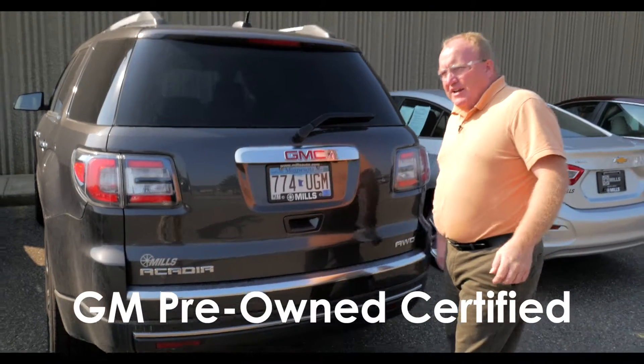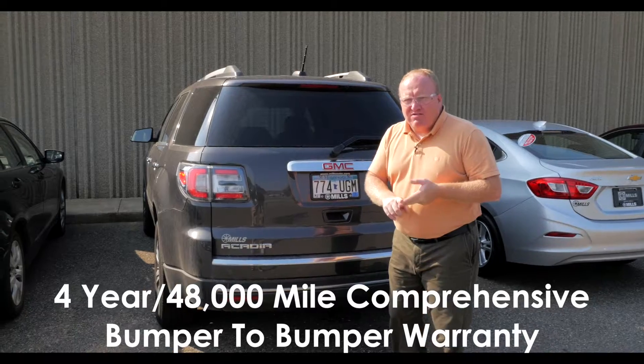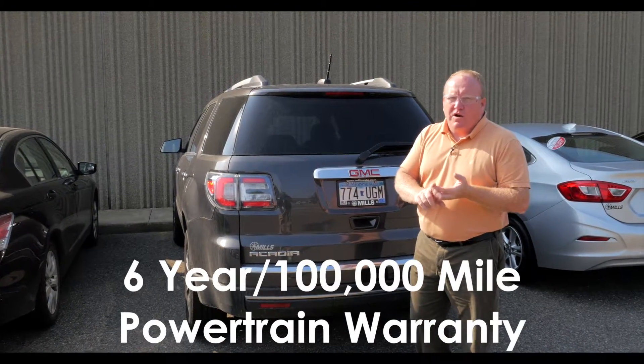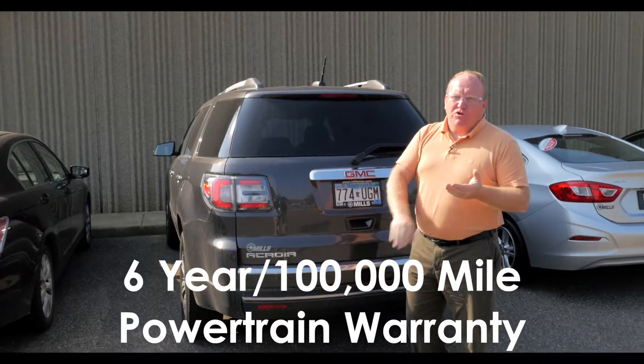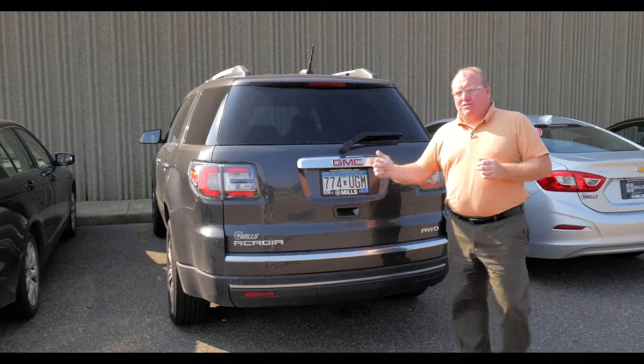It's GM certified with an additional comprehensive bumper-to-bumper warranty — four years, 48,000 miles. It also has a six-year, 100,000-mile powertrain warranty. You also get two more years and 24,000 miles of scheduled maintenance with GM certified.